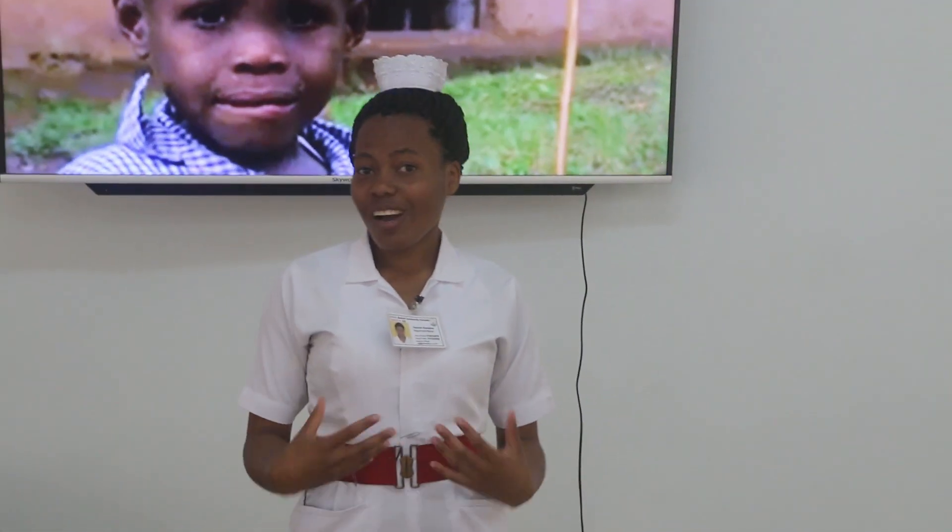So we are looking forward to having you visit us in Buindi and make use of this facility together. Thank you very much.